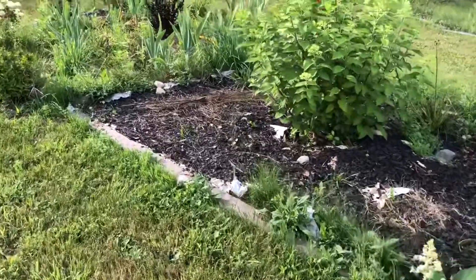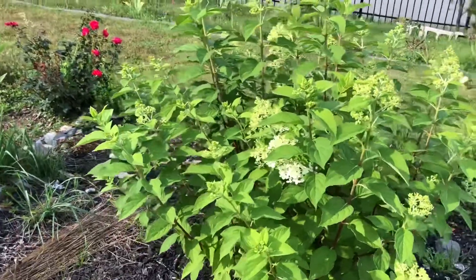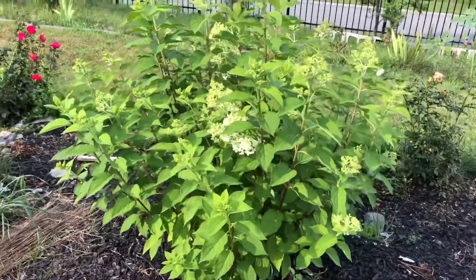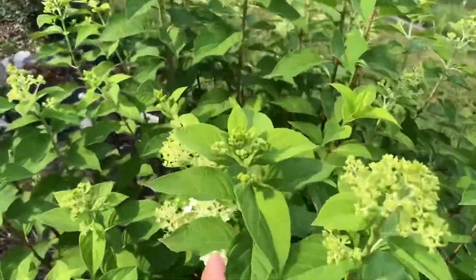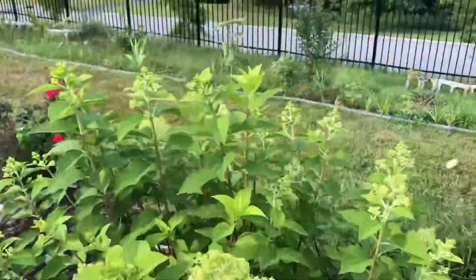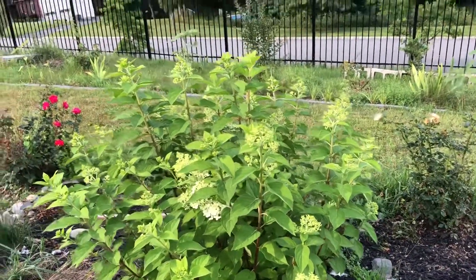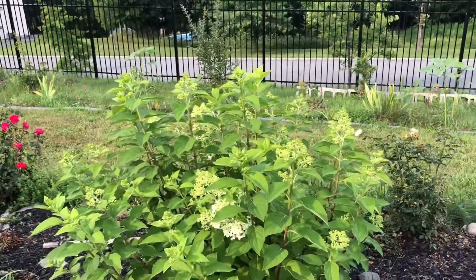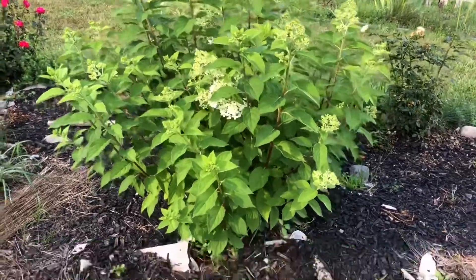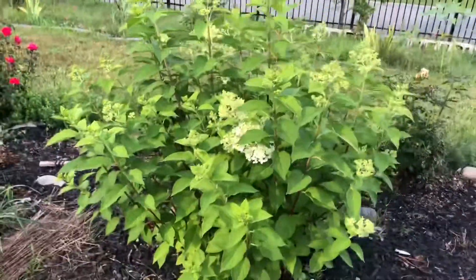This limelight hydrangea I planted last year — for a long time I wanted one in my garden, and last year I finally found it at my nearby Home Depot. You can see the blooms. They say it grows six feet, but people who have limelight hydrangea in their garden always say they grow up to eight feet and are very vigorous. Last year when I bought it, the initial branches were about one-third of what you're seeing now.